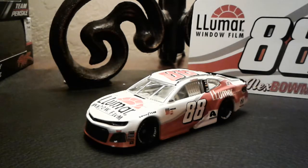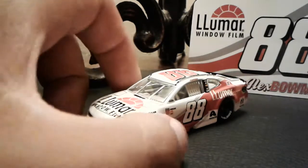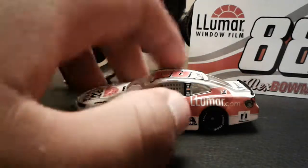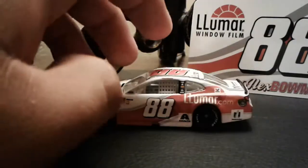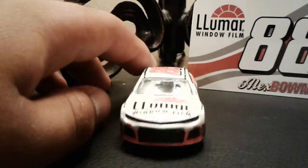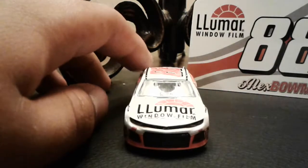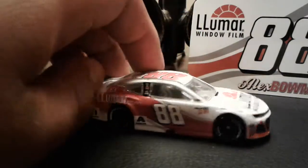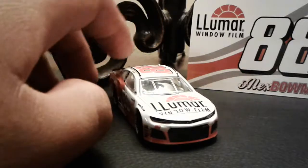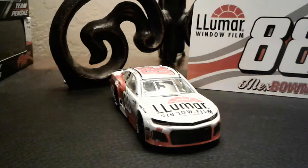Today we're here to review Alex Bowman's Lumar Window Film number 88 Chevrolet Camaro ZL1. So this car actually just recently ran a race — it ran at the Darlington Southern 500. This is not a throwback; this is just a regular paint scheme, which I just have to ask: why didn't you guys run a throwback?